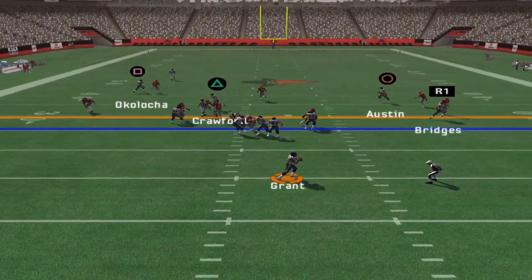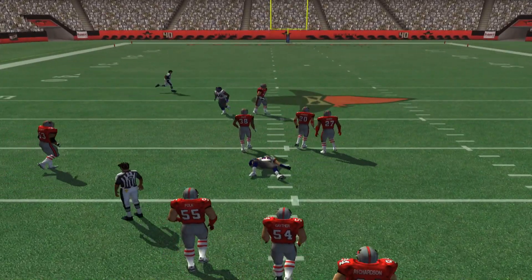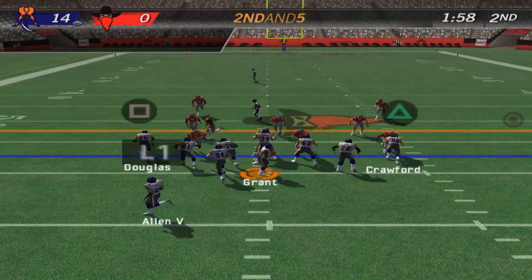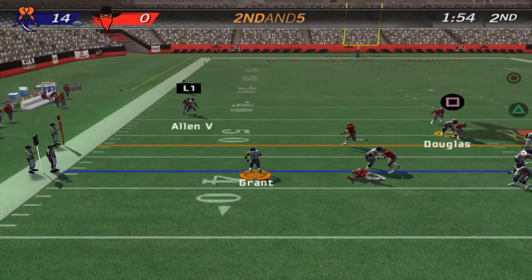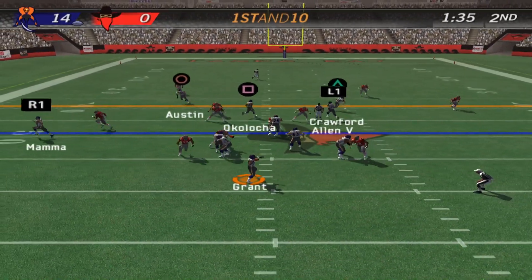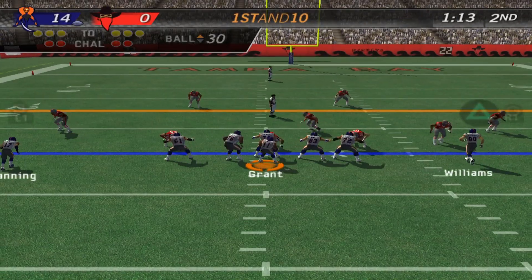They give it to the halfback. Nice play fake, throws it, it's complete. Harper is there. Hands it off to the back. Harper is there for the tackle. It's a blitz — keeps it, there he goes. He doesn't want to take the big hit. Going to the air on first down. Gets the pass off. They'll spot this one at the 30.